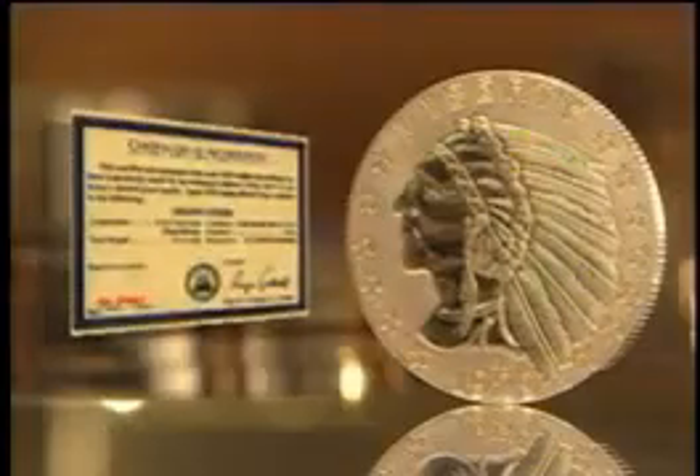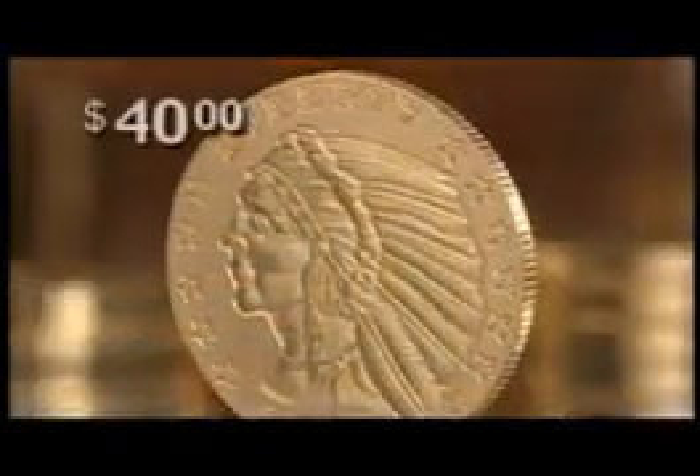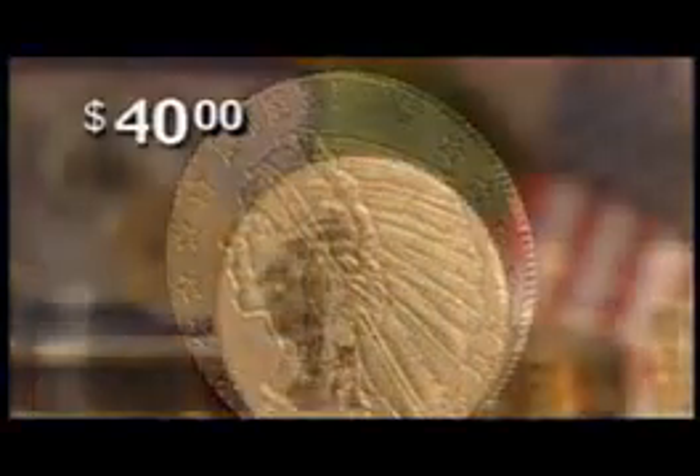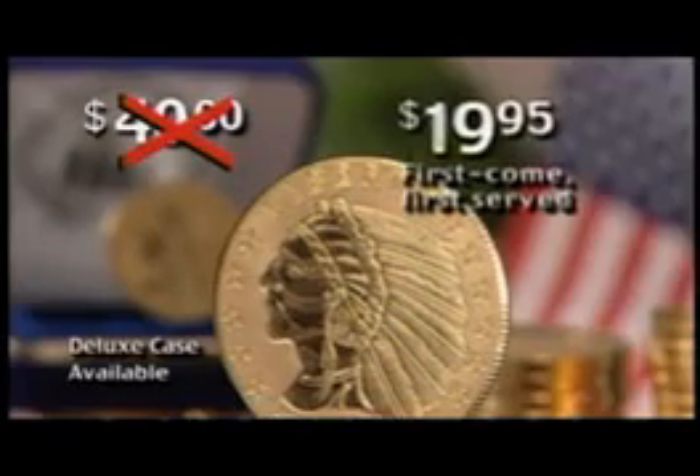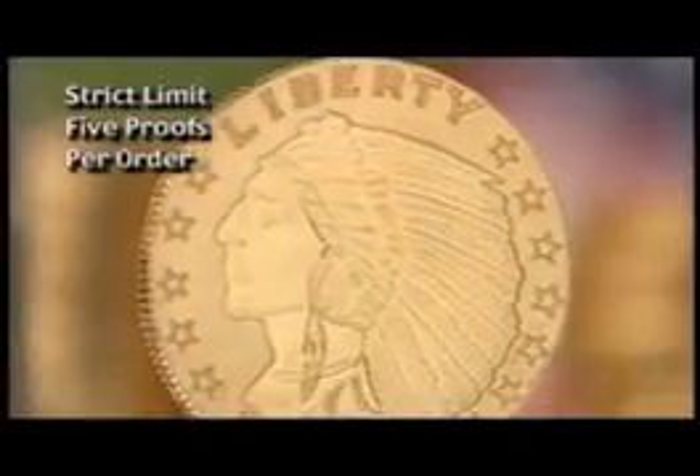Your copy of the 1929 $5 gold Indian comes with an individually numbered certificate of authenticity. The final issue price is set at $40 each, but during this special release, you can own our magnificent gold-clad Indian head proof for just $19.95. Strict limit of five proofs per order.